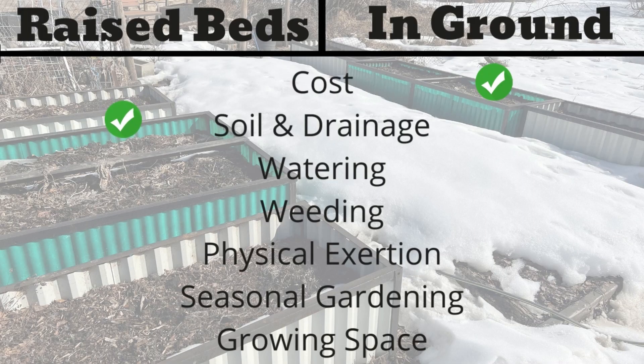Our second category is soil and drainage. With raised beds, you can pick whatever soil you want and get the best soil, and they also have really good drainage. With in-ground gardening, you're stuck with whatever ground you have — it could have poor soil and poor drainage. So in this category, the win goes to raised beds.